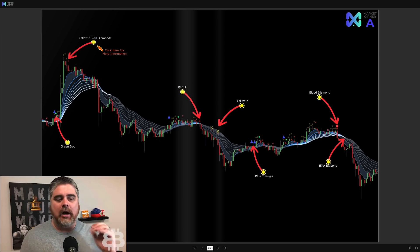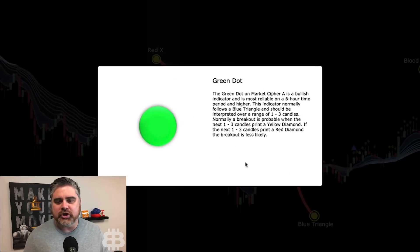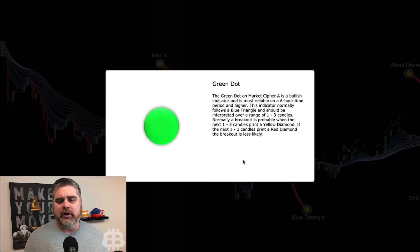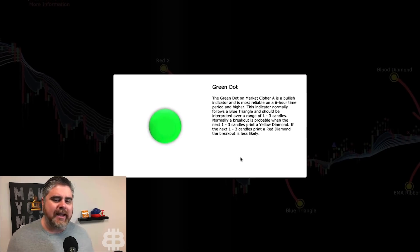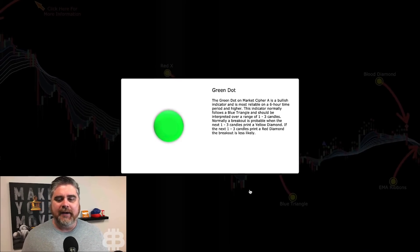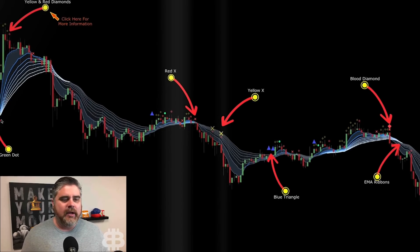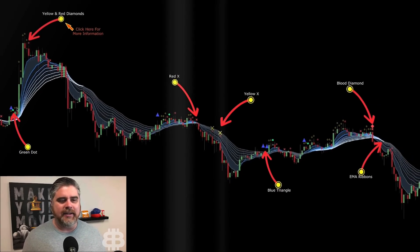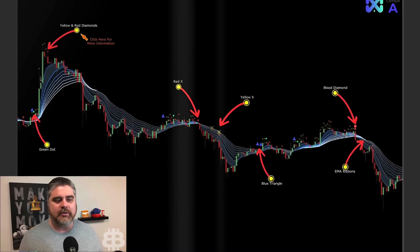The green dot on Market Cipher A is a bullish indicator and is most reliable on 6-hour time periods and higher. This indicator normally follows a blue triangle and should be interpreted over a range of 1-3 candles. A breakout is probable when the next 1-3 candles print a yellow diamond. If the next 1-3 candles print a red diamond, the breakout is less likely. When you've got your green dot followed by yellow diamond, yellow diamond, yellow diamond — that's a good indicator you're about to get a large pop.